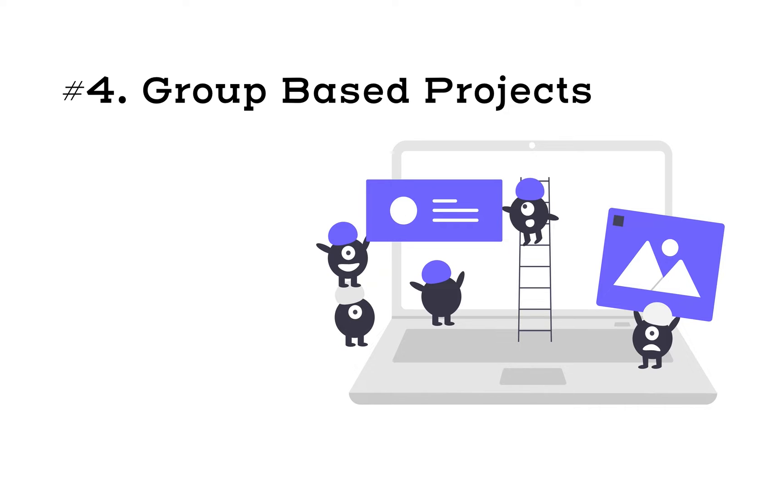Tip four: group-based projects. This gives you a look and feel of working as a team. When you go apply for a job you are expected to work as a team, and group-based projects give you that same experience. You can find people either among your classmates or online, since you can work remotely. Find people who can help you with front-end, find people who can help you with backend, and DevOps if needed, then deploy it somewhere people can see it — so they have an idea of what you've built and you get a feel for how this environment works.